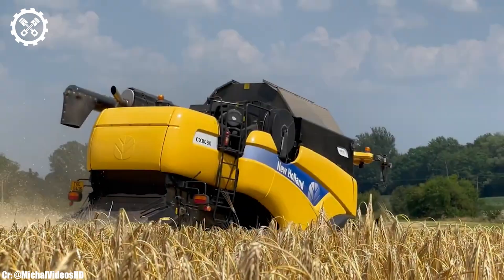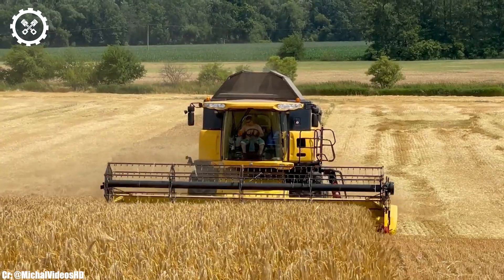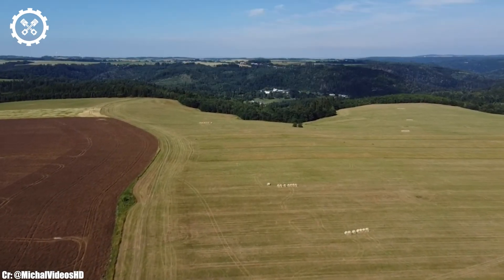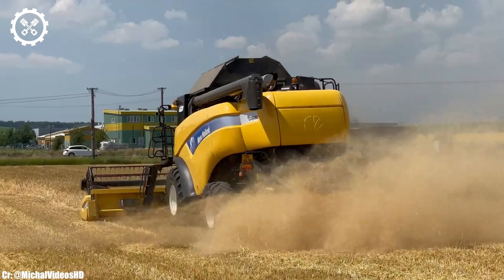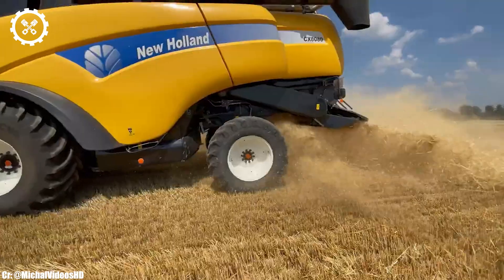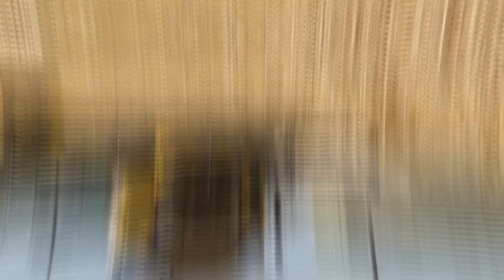The New Holland CX8080 is a high-capacity combine harvester that embodies power, precision, and technological innovation for modern farming. With its robust engine typically delivering around 330 to 380 horsepower, it's well-equipped to handle a wide range of harvesting tasks efficiently.